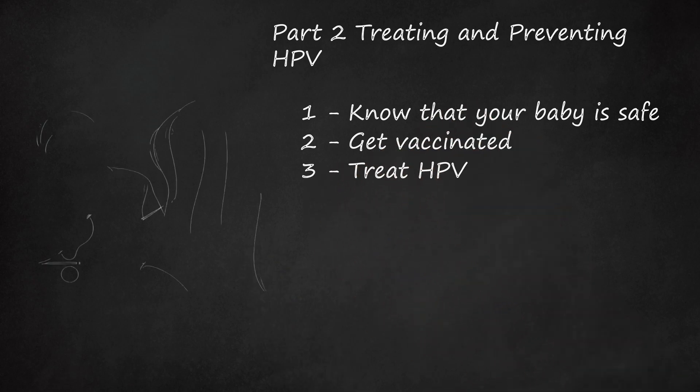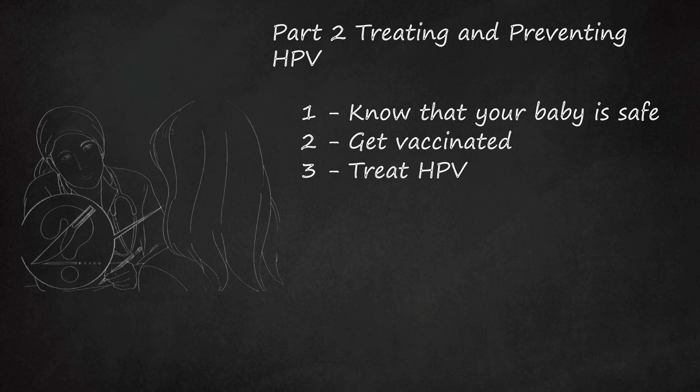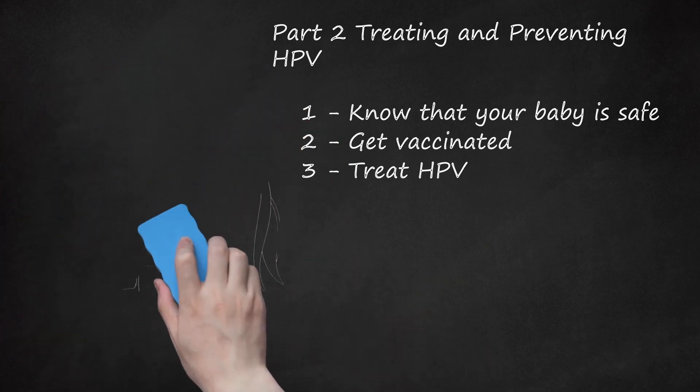Step 3: Treat HPV. Treatment typically involves removal of warts or application of antiviral medication to treat precancerous lesions. The exact course of treatment will vary depending on the individual's health and the doctor's recommendations. At-home treatments for genital warts include podofilox, imiquimod, and sinecatechins — prescription-strength medications applied to the affected area. Your doctor may administer cryotherapy every 1 to 2 weeks to freeze warts, or apply podophyllin resin, trichloroacetic acid (TCA), or bichloroacetic acid (BCA) every 1 to 2 weeks as needed. Surgical removal may also be recommended. Do not attempt to surgically remove genital warts at home.